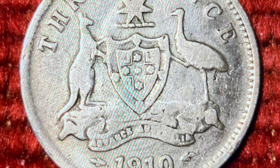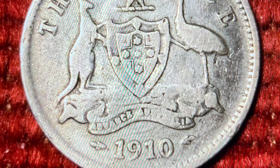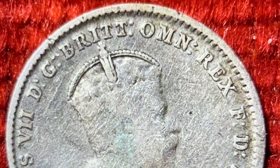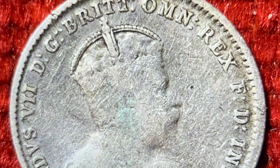1910 saw the introduction of a new Threepence coin into Australia. The new coin bore the Australian coat of arms on the reverse and a portrait of King Edward VII on the obverse. As with the British Threepence coin that it replaced, the new coin was composed of 92.5% pure silver.